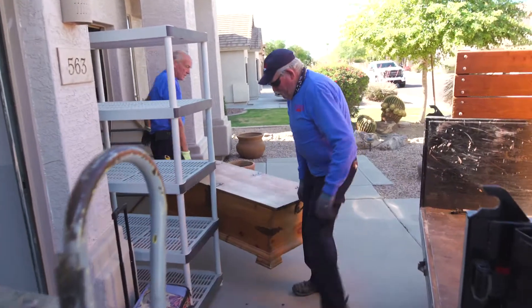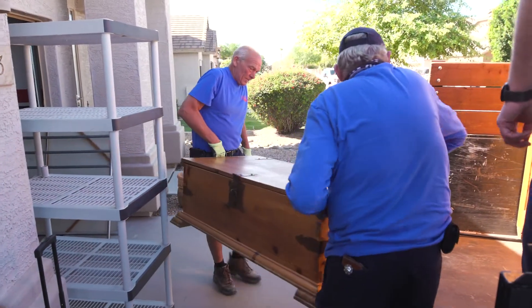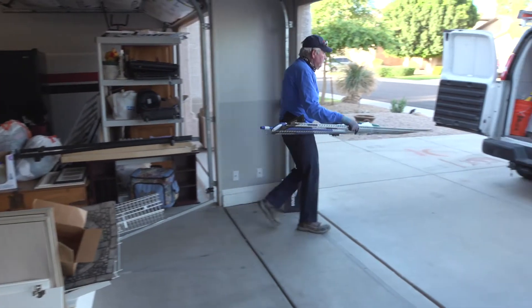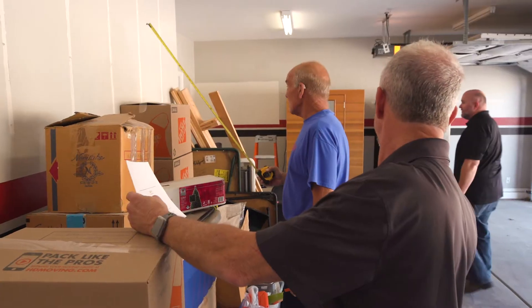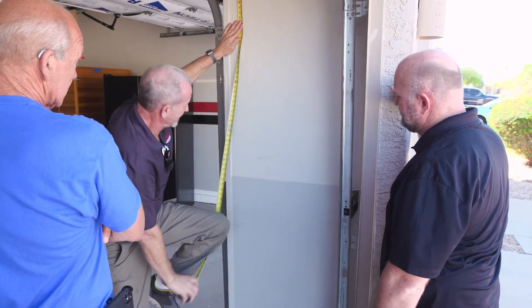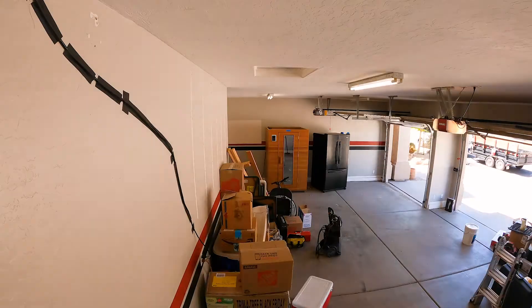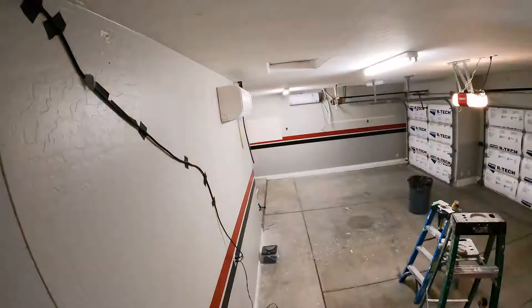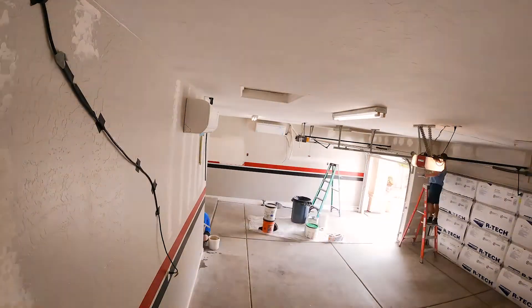Starting on day one they were able to drop a pod so we could move all of our stuff out and have a place to securely store it. I didn't have to store all that stuff in my home. The team came in — they were always on time, they were always professional, always willing to ask my opinion about where I wanted stuff.